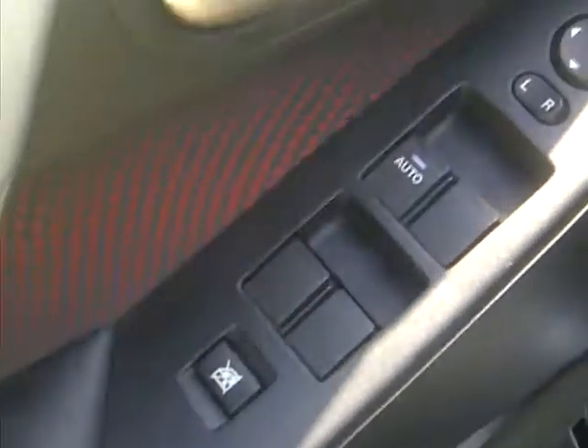We look on the inside — we've got black interior, red accent, black leather seats. No cuts, no slits. We come up front. On the door: power windows, power locks.